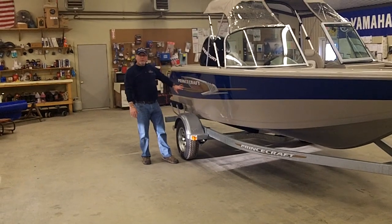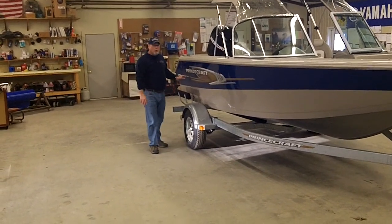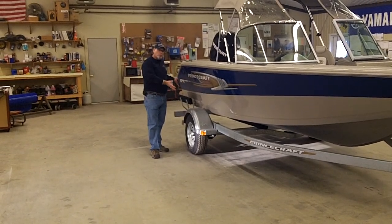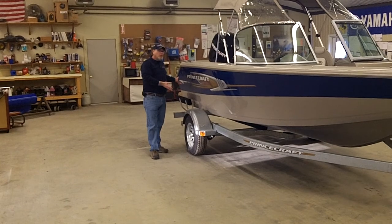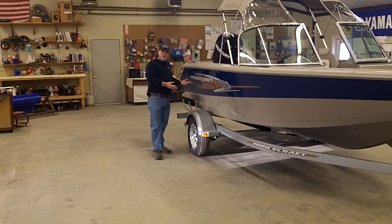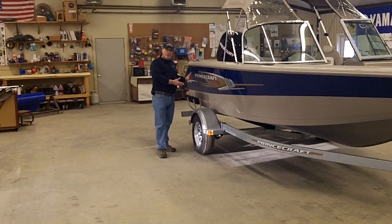With Princecraft, when you look down the side of it, you can really see the difference in comparison. You go to a boat show, you put these two boats side by side, you'll see how smooth the side of this boat is. And when you tap on it, you can really see and feel how much more rigid this aluminum boat is — just a more durable boat.